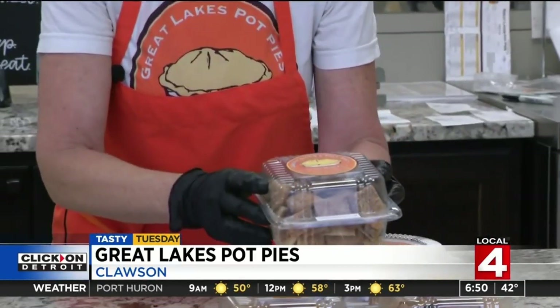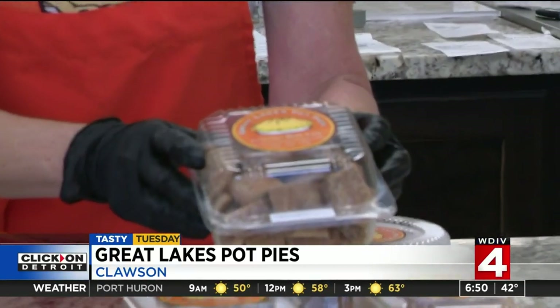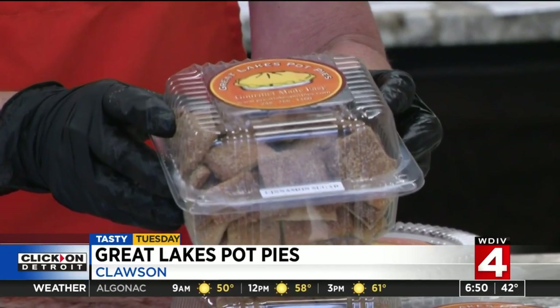We have pie chips — this is the most popular. This is cinnamon and sugar. It's like what grandma used to make with the leftover pie dough.